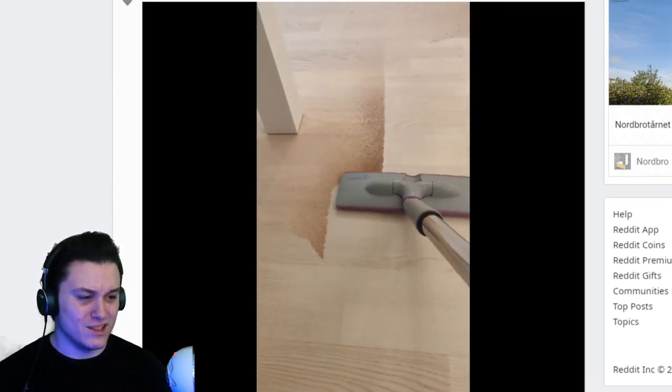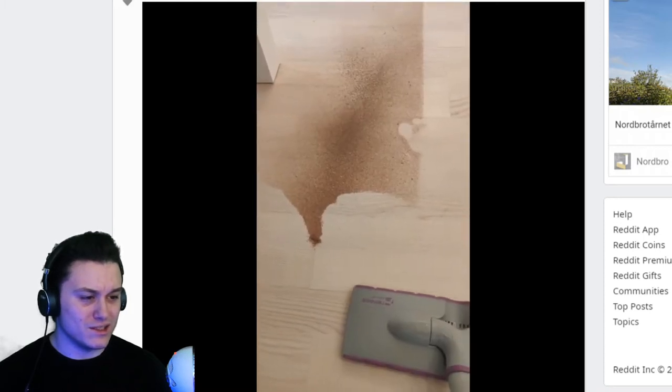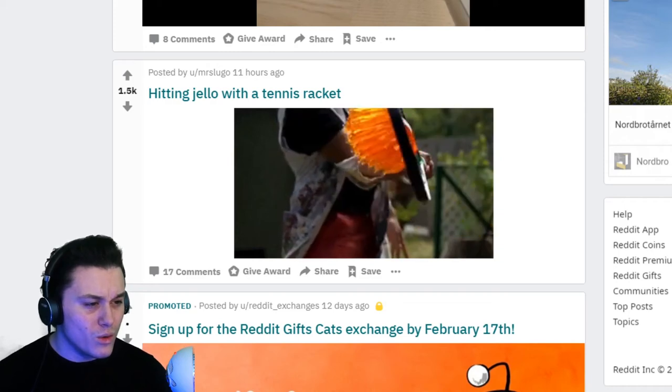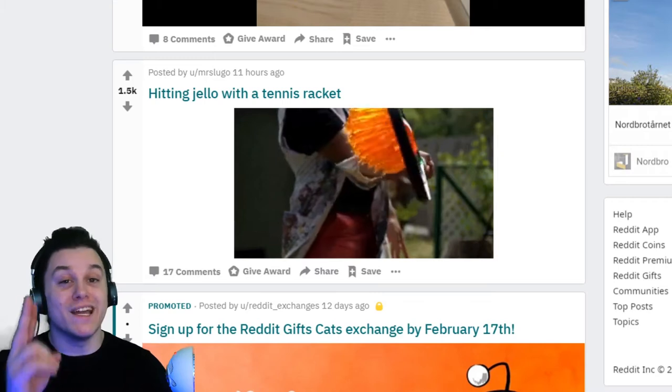I like this — it even takes the area out of it. I like this, that'll get a 7 out of 10.